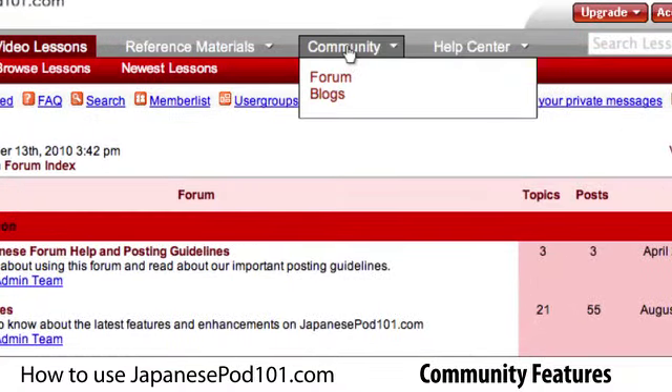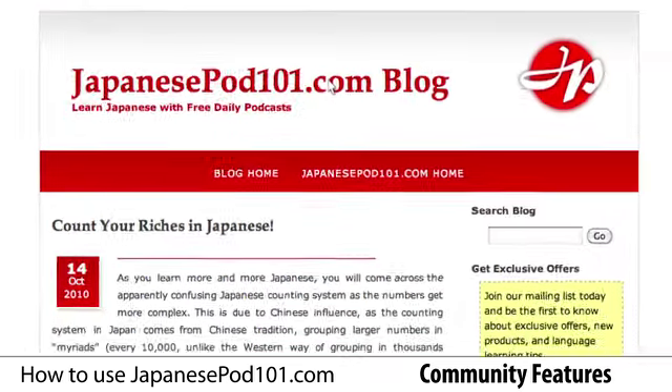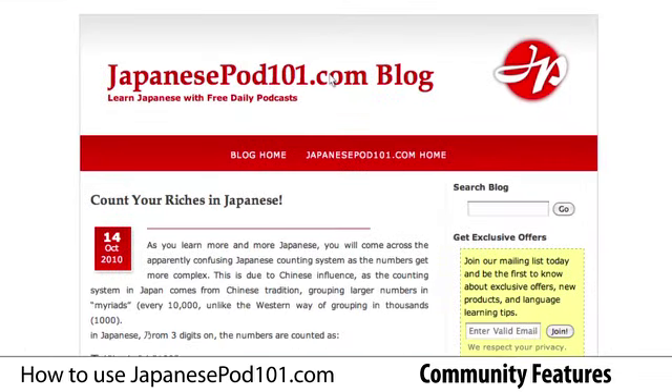Under Community, you'll also find a link to the JapanesePod101.com blog. The blog is updated regularly with posts on the Japanese language and culture, as well as JapanesePod101.com news.